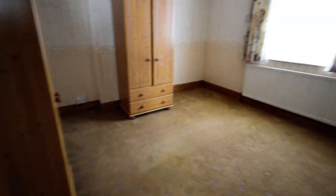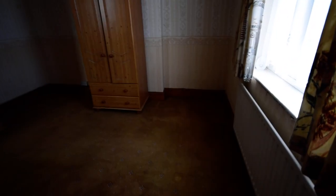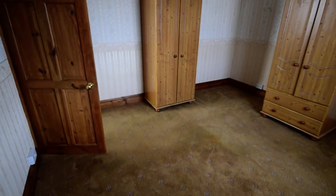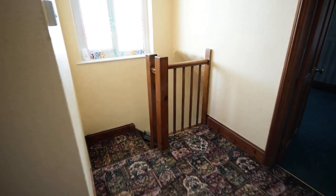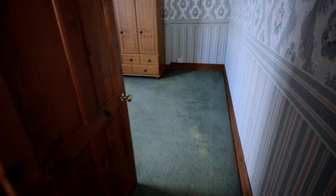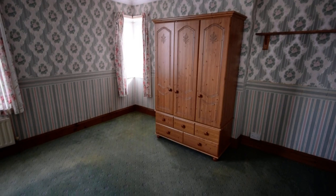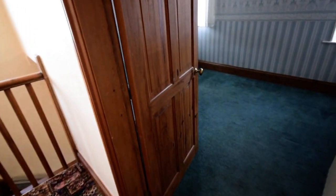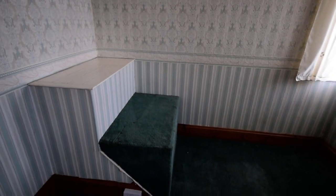We have two large double bedrooms. This one is to the rear — you can see it's a good-sized double room. Then we have the other double bedroom to the front, again a good-sized room. And then we have a third bedroom which makes a really good-sized single bedroom or a smaller double, depending on what you wanted.